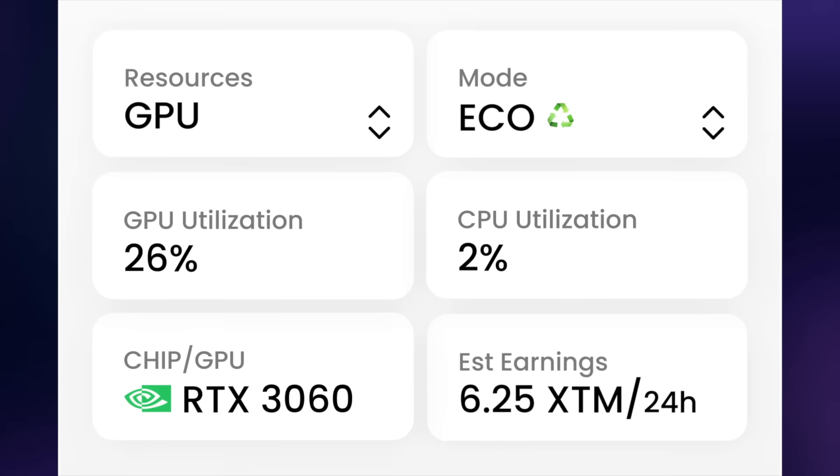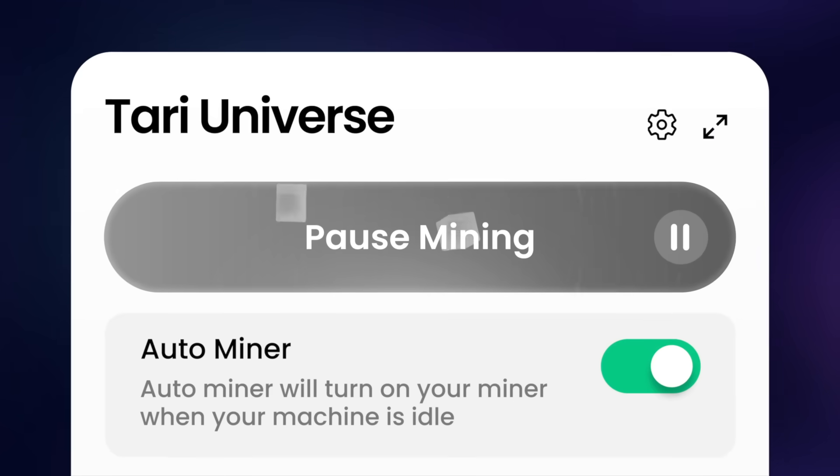I was a little worried about this at first. I figured if something like this is running in the background, is it going to tank my battery life or make my computer sound like it's about to take off like a jet engine? But that hasn't been the case at all. Tari Universe actually lets you customize how much of your CPU you want to allocate. I keep mine on the default settings, and I've been browsing, editing video — no lag, no crashes, nothing weird. You can even pause mining anytime if you want, and it picks right back up when you're ready. It's really designed to be passive, not intrusive.